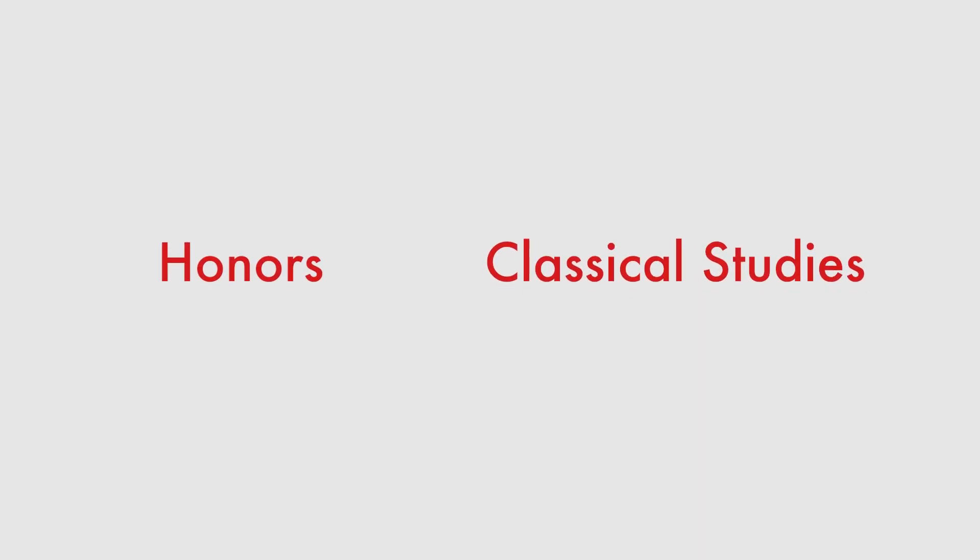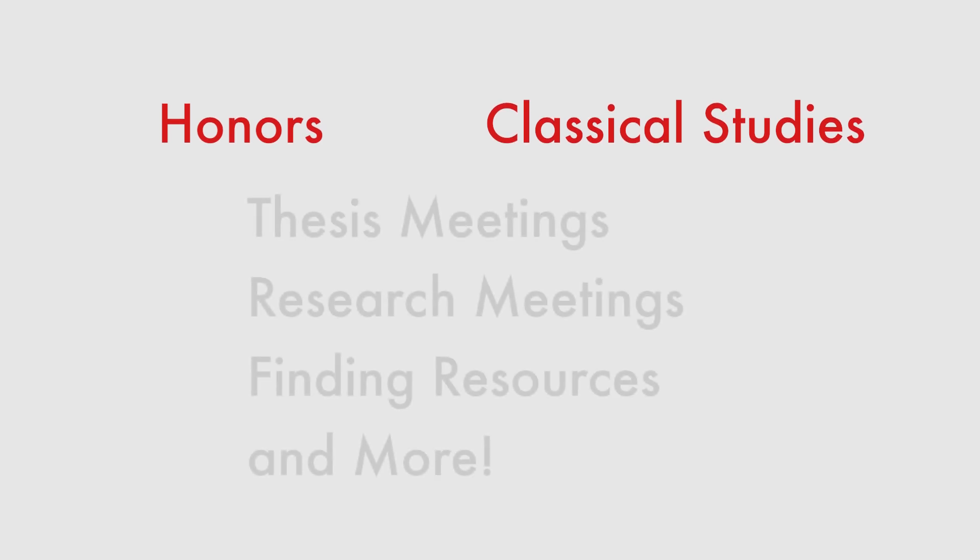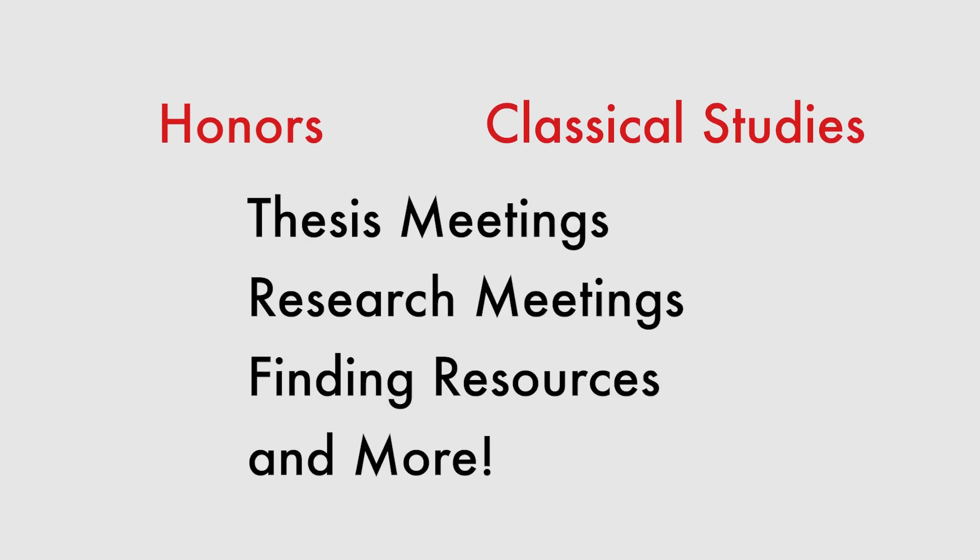Finally, let's not forget our greatest resource: the librarians. The Steelman Library is home to many different departments. These programs allow students to meet with our staff for various academic needs.